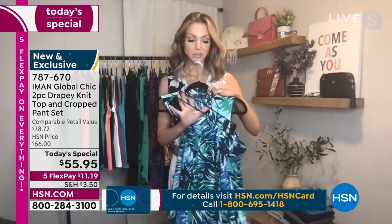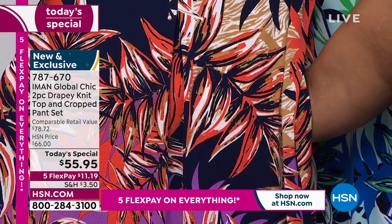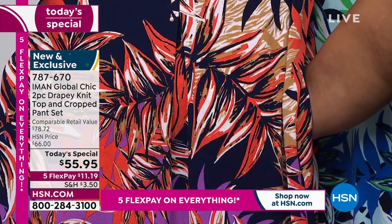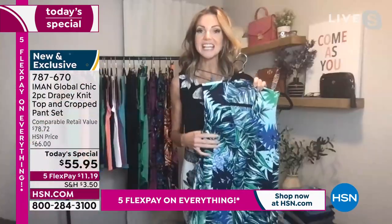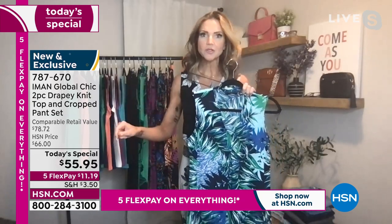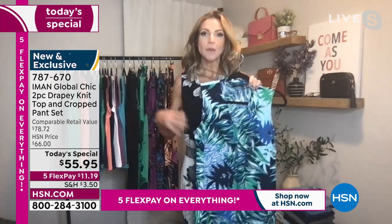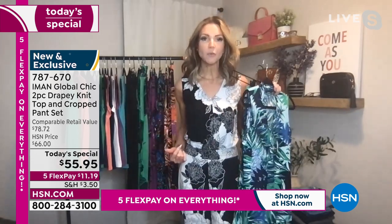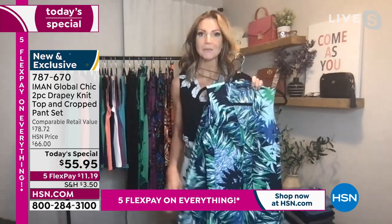Of course, you don't have to wear it together. We can absolutely split this up — wear it with jeans, wear the top with a pencil skirt to the office, throw it under a blazer. And who doesn't love a great pull-on pant? It's just super easy. This is sort of like the set equivalent of a maxi dress — we grab those because they're easy in the summer. We don't have to think about putting an outfit together, but we have the comfort, the ease of wear, the breathability, and the coverage of a pant set.